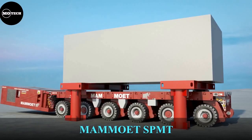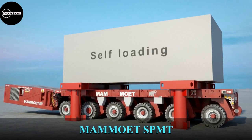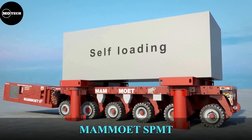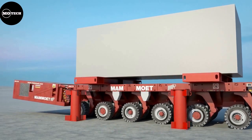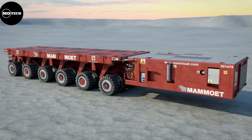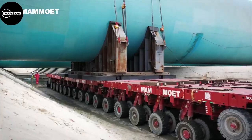Mammut SPMT. The Mammut SPMT, which stands for Self-Propelled Modular Transporter or Trailer, is a platform heavy hauler with a large array of wheels, which is an upgraded version of a hydraulic modular trailer. SPMTs are used for transporting massive objects, such as large bridge sections.